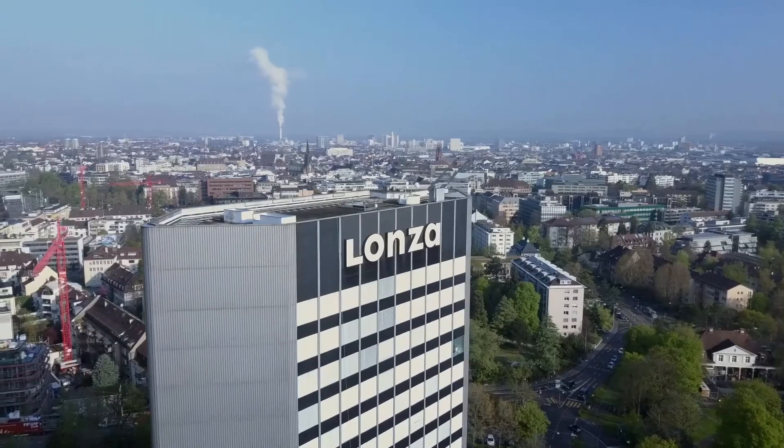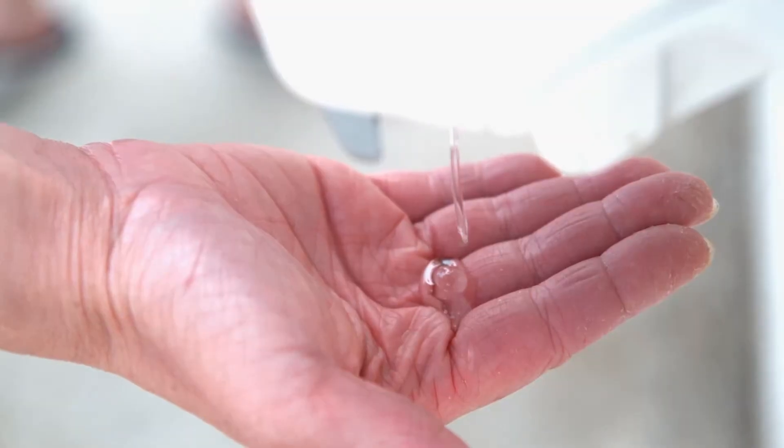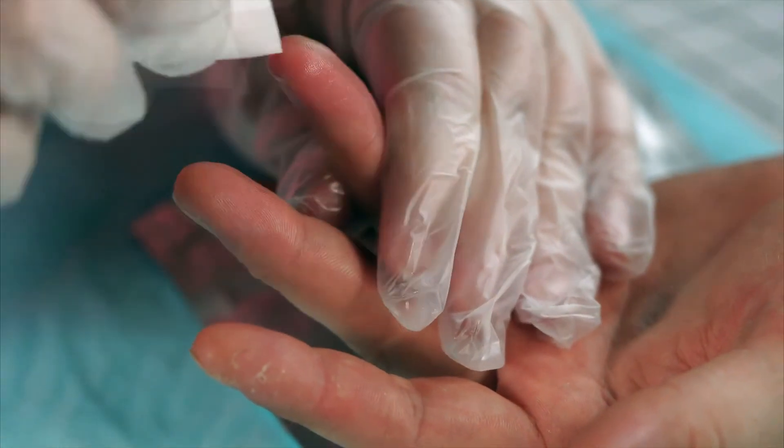Lanza is a Swiss company. They are a provider, a supplier to the pharmaceutical, biotech, and specialty ingredients markets. But of course, as this is a global organization, this comes with a lot of challenges when it comes to data.